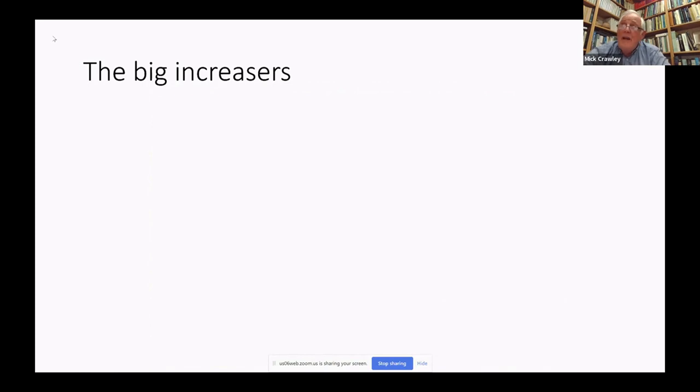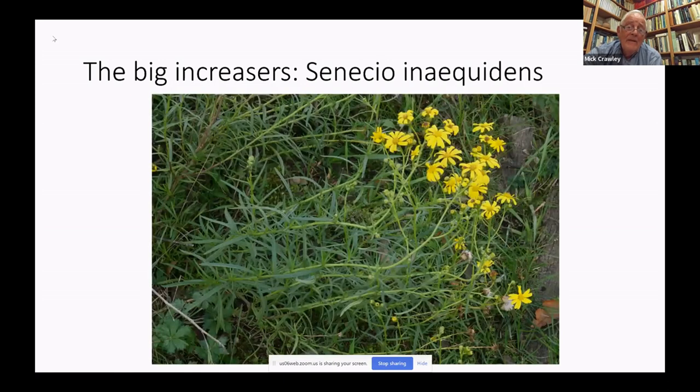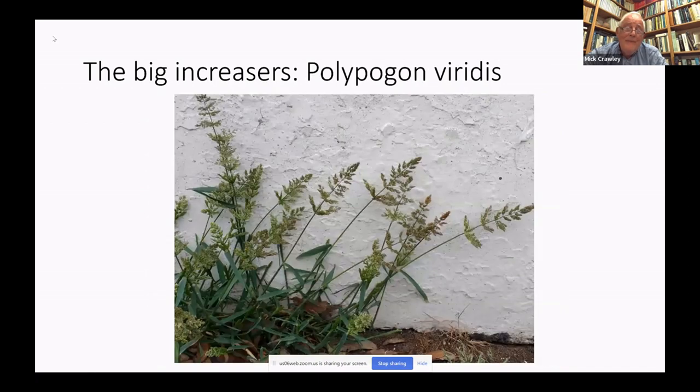Some plants in London have done extremely well in recent years. Poa infirma is distinguished from Poa annua by its absolutely tiny anthers, and it is under-recorded largely because it flowers before most botanists have come out of their winter hibernation — it's in full flower in March. A very attractive increaser is Senecio inaequidens from South Africa, which grows on pavement cracks. And probably the biggest increaser is the grass Water Bent, Polypogon viridis, which is now spreading in Edinburgh as quickly as it did in London 20 or so years ago.